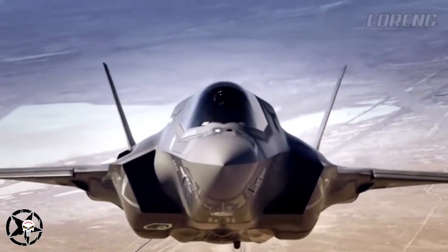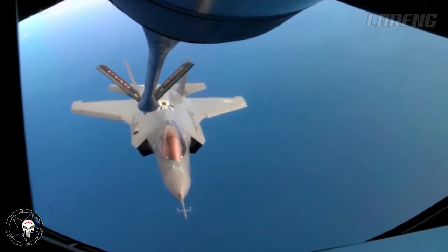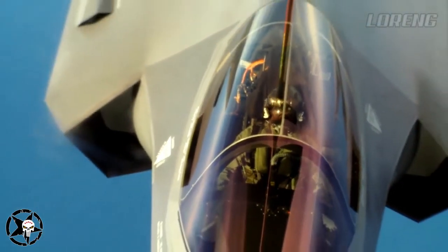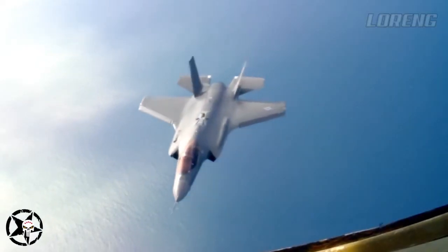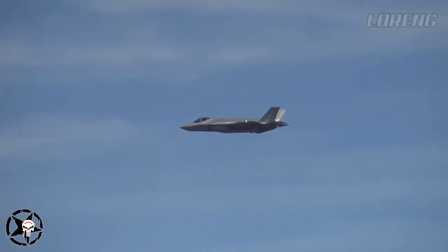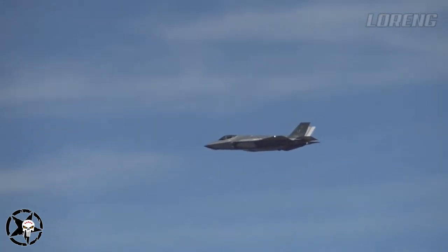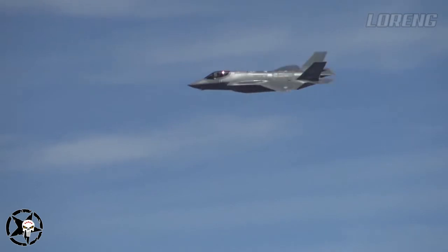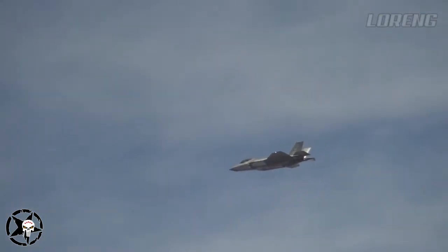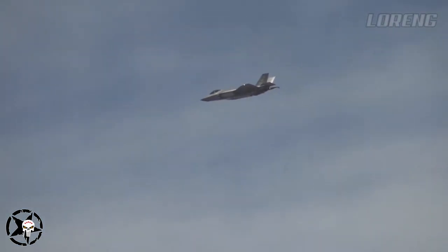Damage to one of the tubes that distributes inert gas into the fuel tank was discovered during routine depot maintenance of an F-35A at Hill Air Force Base's Ogden Logistics Complex in Utah, Lockheed said in a statement. Lockheed temporarily paused F-35 deliveries June 2-23 as the company validated whether it was properly installing OBIGS systems. However, it appears this anomaly is occurring in the field after aircraft delivery, Lockheed said.